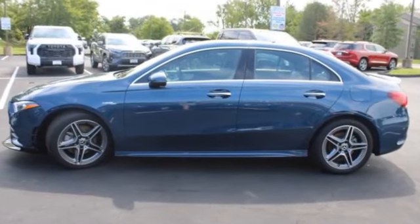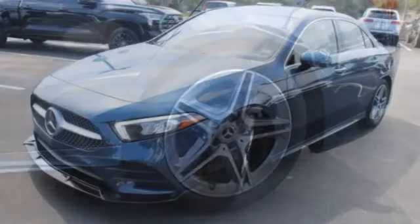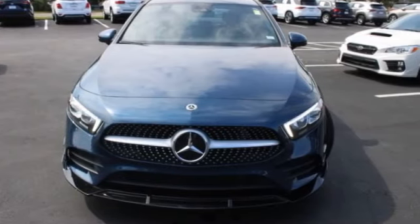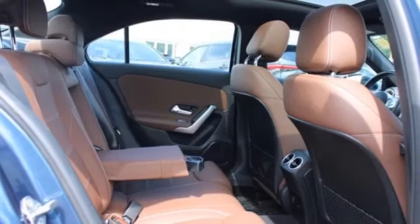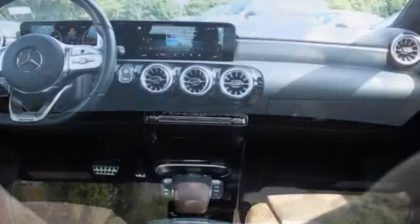This vehicle has less than 20,000 miles. Here are some of this vehicle's great options: rain sensing wipers, tire pressure monitor, turbocharged engine, panoramic roof, blind spot monitor, all-wheel drive, heated mirrors, aluminum wheels, and remote engine start.